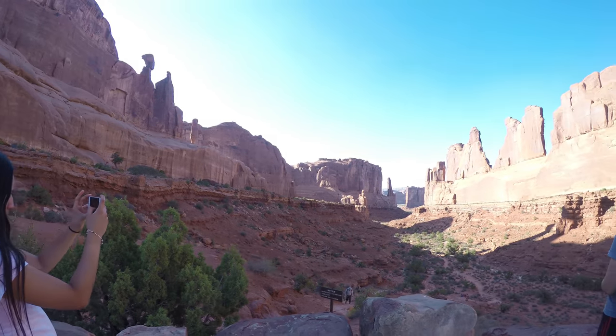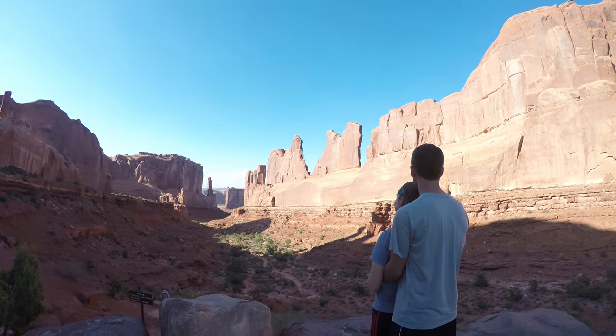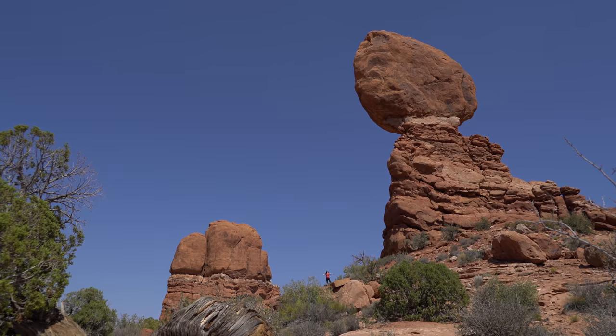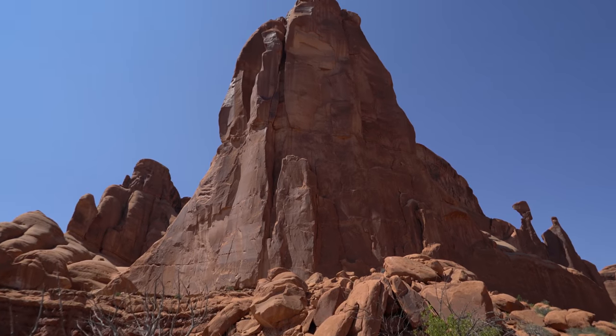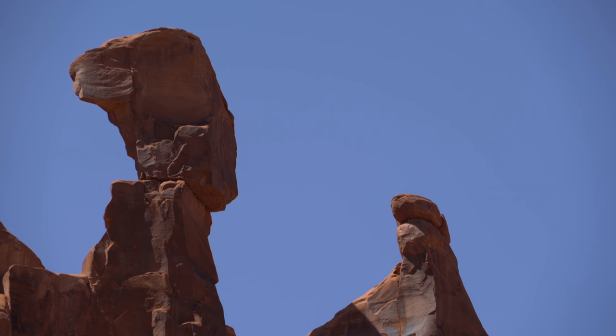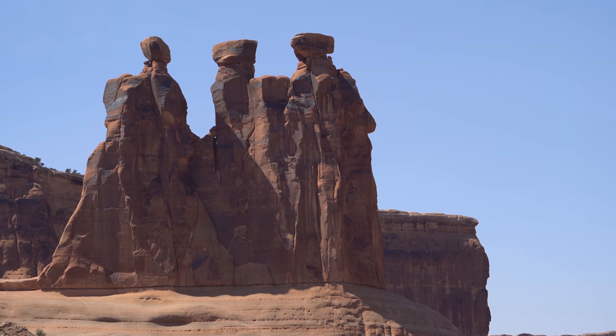Entering Arches is like landing on another planet, with strange geologic formations straight out of Looney Tunes or the Flintstones. Many of the formations got their names by resembling something. Here's one that kind of looks like Queen Nefertiti, and here's one that looks like three dudes hanging out.